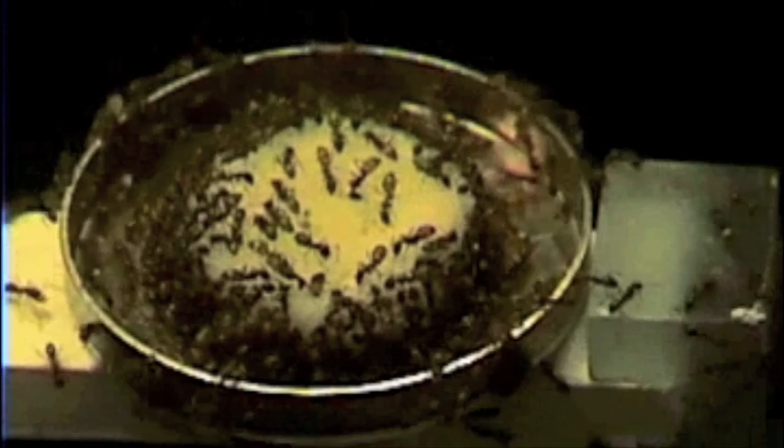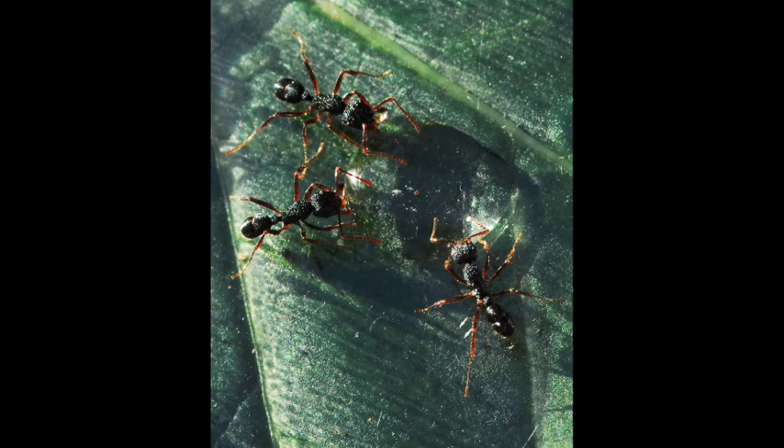When the larvae were present, the foragers were going for proteins. And when the larvae were not there, they were going for sugar.